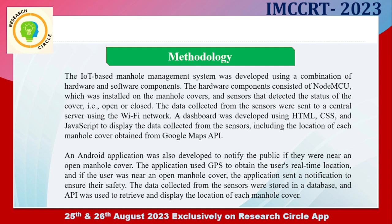As we know, the NodeMCU microcontroller has a built-in Wi-Fi adapter. A dashboard was also developed using HTML, CSS, and JavaScript to display the data collected from the sensors, including the location of each manhole cover obtained from the Google Maps API.